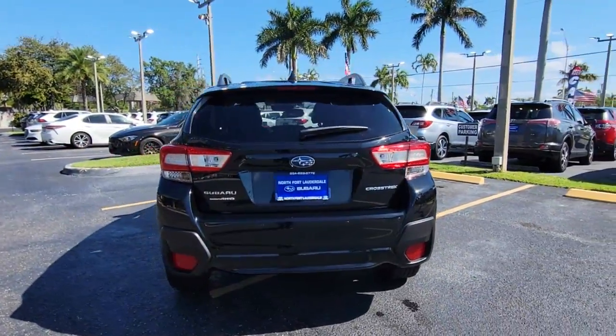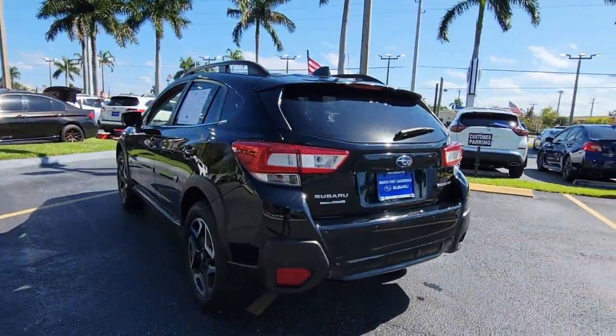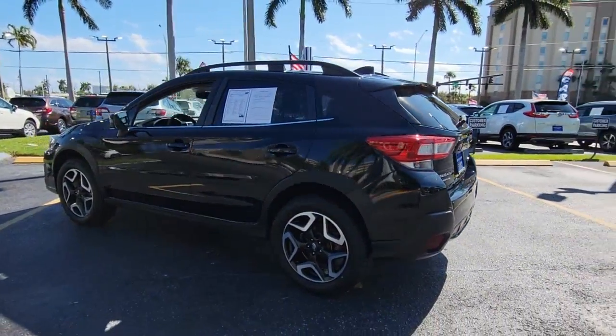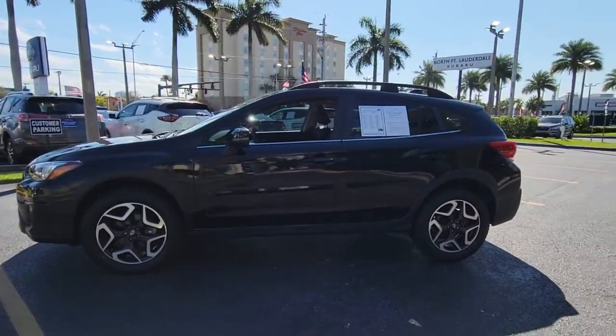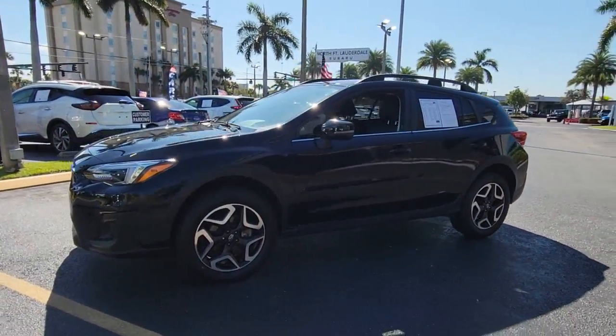This fuel-efficient Crosstrek gives you all the features you need to keep up with your busy lifestyle. All-wheel drive, flexible interior space, a smooth car-like ride, and impressive connectivity help you tackle every project with confidence.